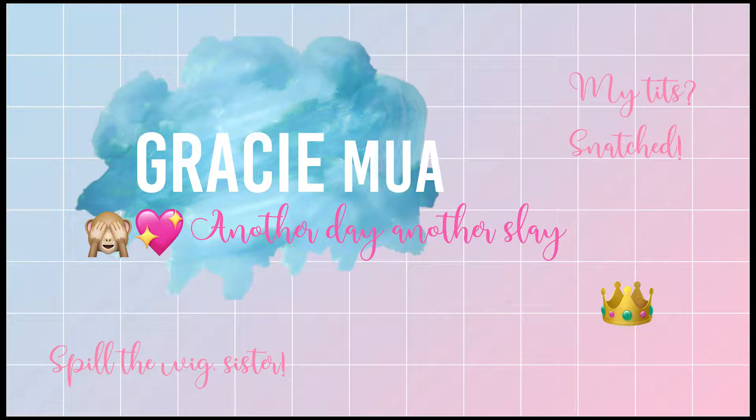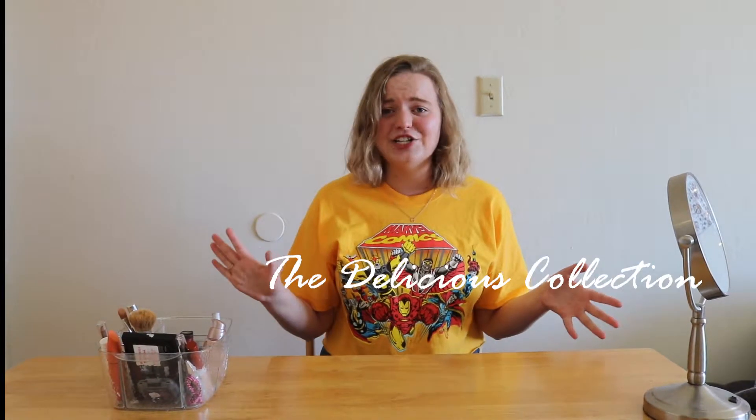Hello everyone, and welcome back to Makeup by Gracie. Today is a very special edition of Makeup Mondays — everyone has been tweeting at me, everyone has been asking, so yes, I am finally ready to announce that I do have my own original line coming out this fall. It's called the Delicious Collection, and it's scrumptiously themed. Today I'm just going to be doing a full face with all my new products, and I'm so excited to show you guys what me and my team have been working on for these past few months.